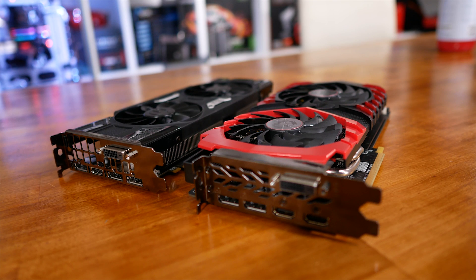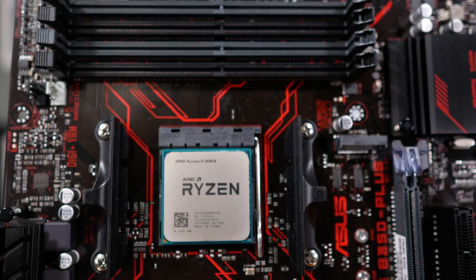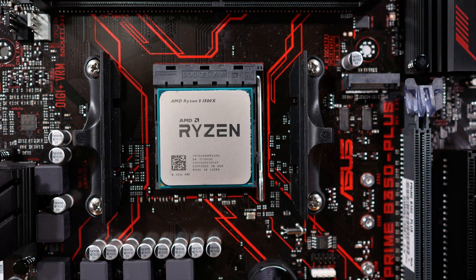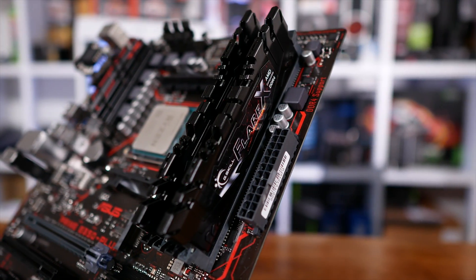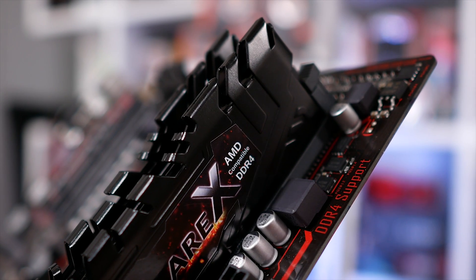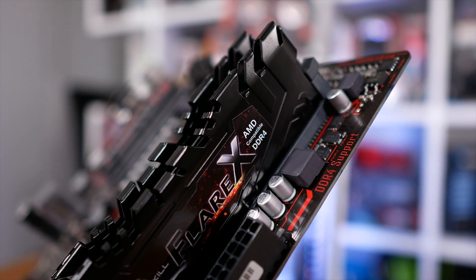Those settings are a resolution of 1280 by 720 using the lowest quality presets available. I'm well aware these aren't settings gamers use — that isn't the point of this test. In total we have 13 games, 5 of which were tested using both DirectX 11 and DirectX 12. The latest AMD and Nvidia display drivers were used, and we have the 7700K and 1800X both clocked at 4GHz, with DDR4 3200 memory. I'm not trying to show which is the fastest CPU here — please keep that in mind.